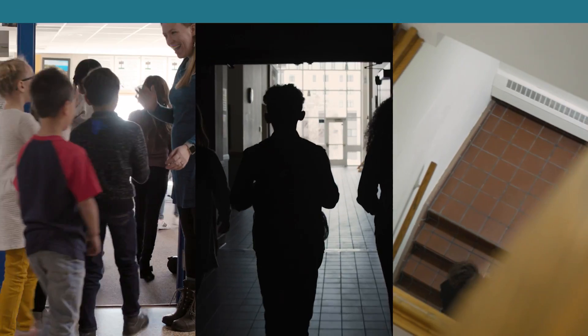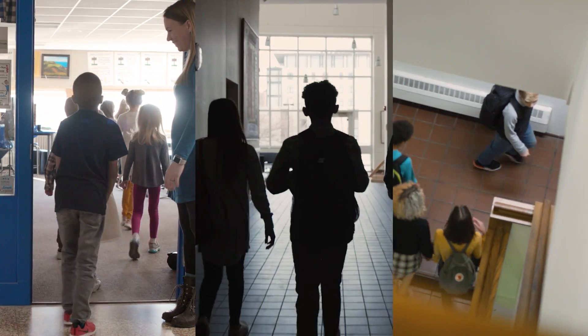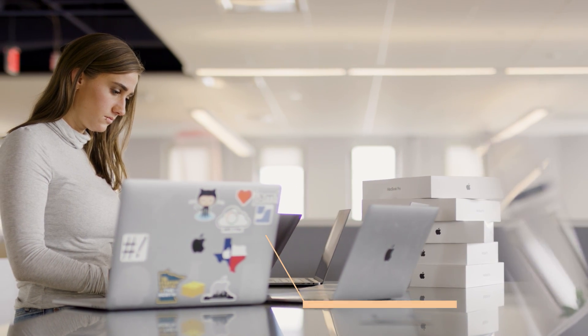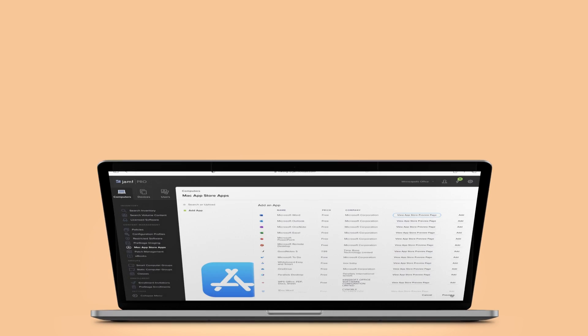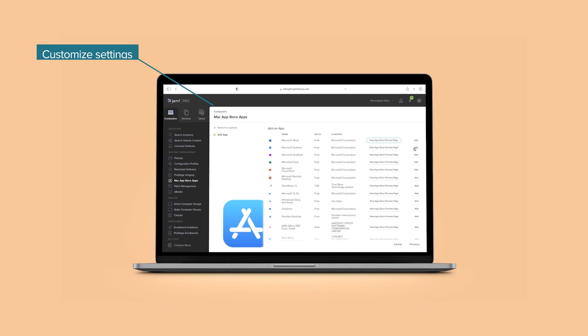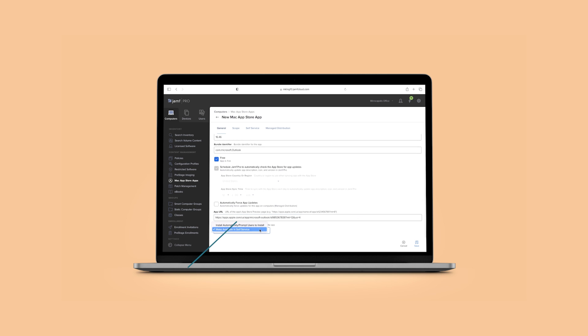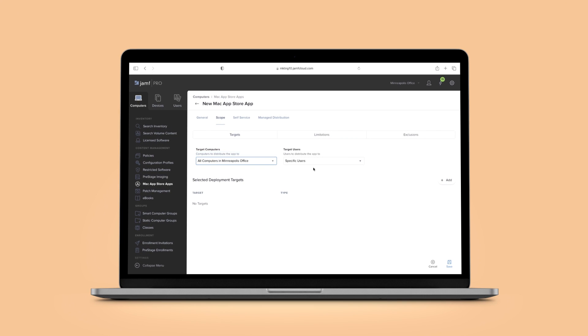Next scenario: you oversee multiple schools with thousands of Apple devices within a district and do have a dedicated IT team. You need powerful workflows to automate administrative work and support the growing number of devices across different locations. Jamf Pro can customize device settings and build dynamic smart groups based on advanced criteria, then automatically trigger device management tasks to deliver a customized onboarding process, curated catalog of apps, resources, and classroom management tools for educators district-wide.